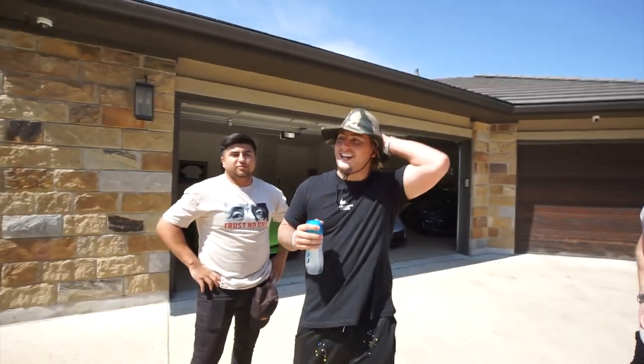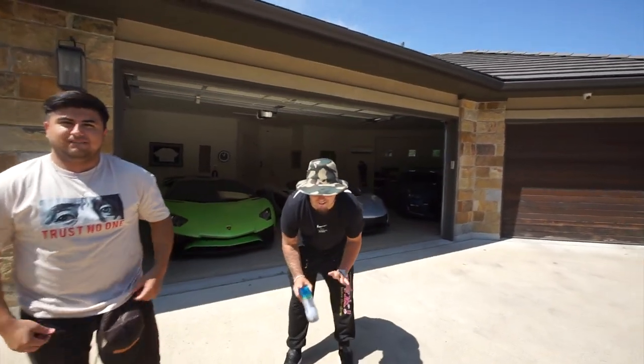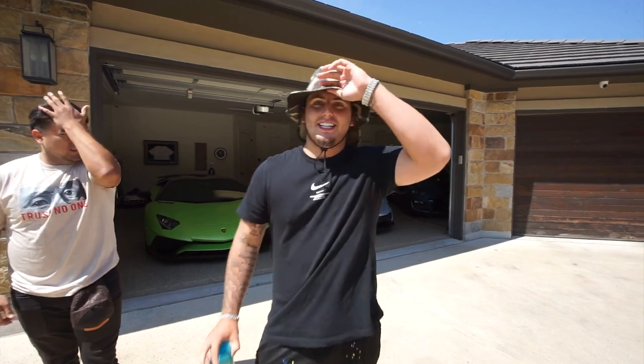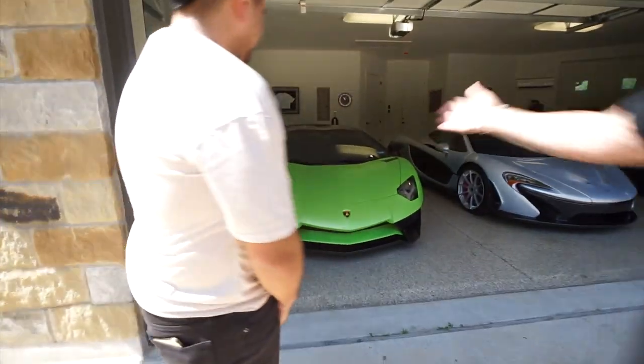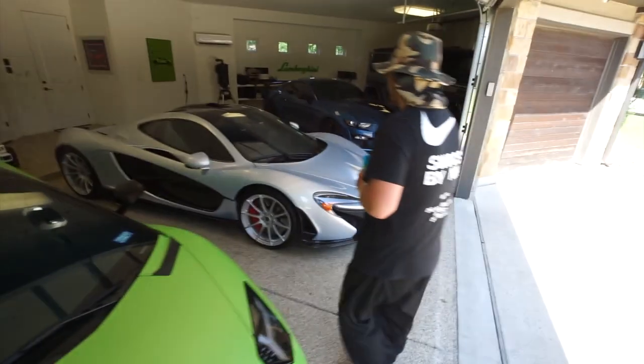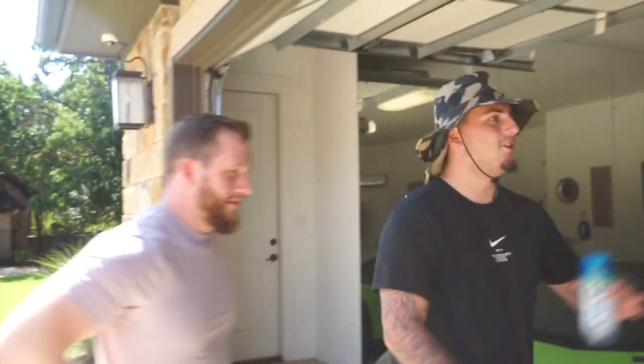All right, three, two, one — just turn around! Oh my god, bro! This is — I've never seen a P1 ever in my life, and that's a fact. Never. Oh my gosh. And there's more cars!